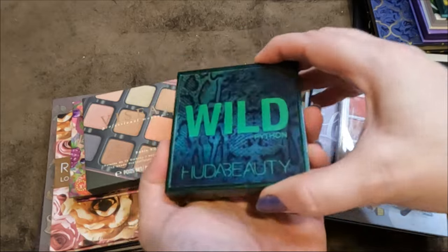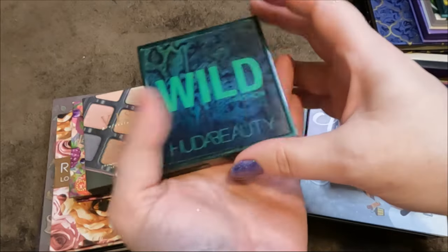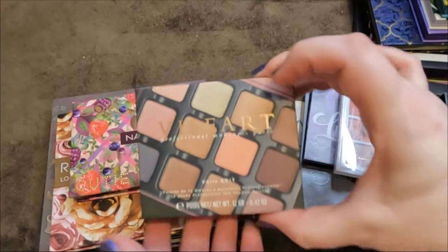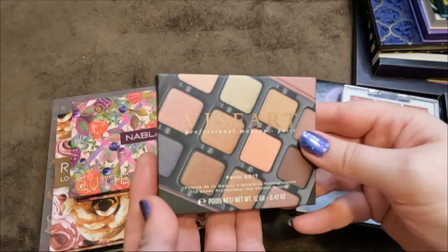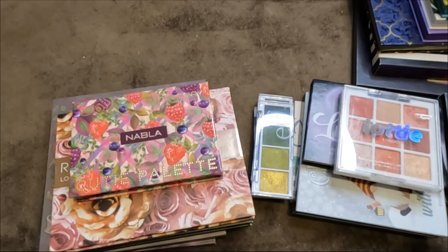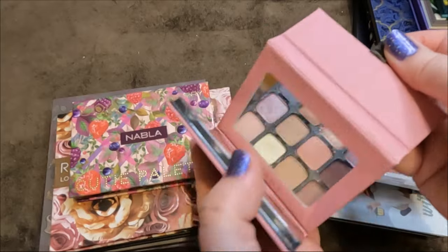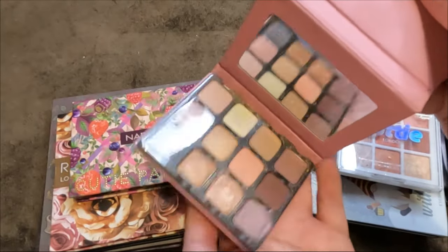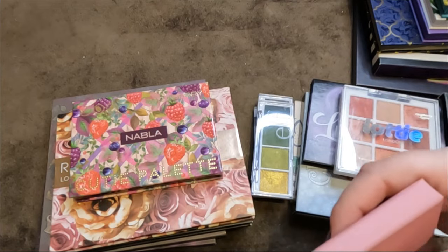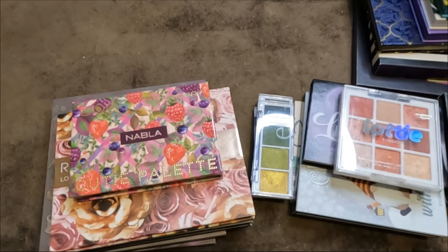The Huda Beauty Wild Python — only swatched it, going in the 'should it stay or should it go.' The Viseart Paris Edits palette — a very neutral one, I remember loving the mattes, going in the 'should it stay or should it go.' Then the Lottie London Raspberry Ripple — a gift, my only Lottie London palette, actually a really nice formula, keeping.